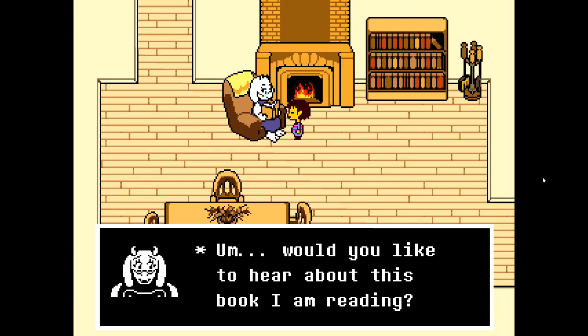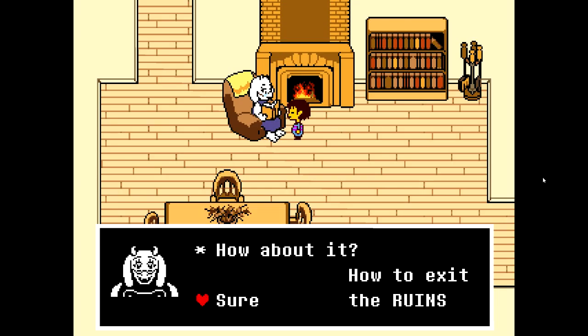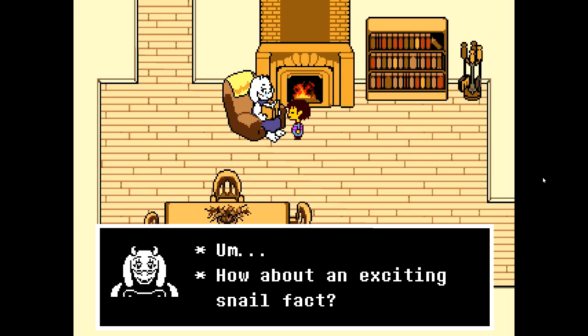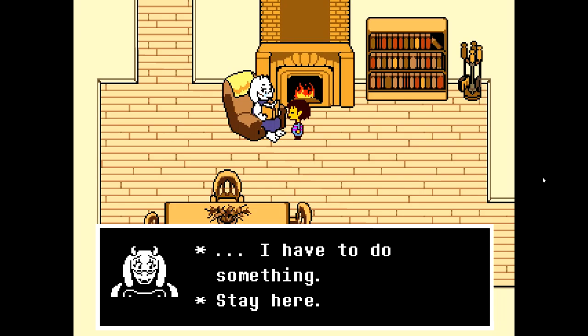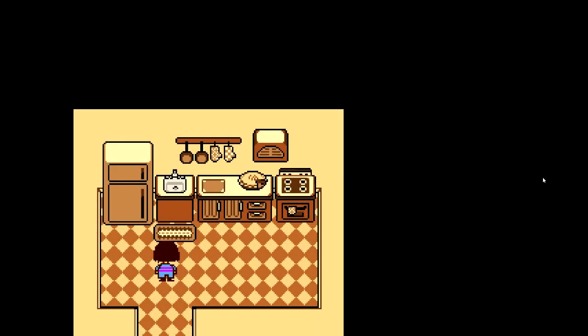'Would you like to hear about this book I'm reading? It is called 72 Uses for Snails.' That sounds boring. How to exit the ruins — how do I exit the ruins? 'How about an exciting snail fact?' She's just ignoring what I'm saying, she's trying to change the subject. 'Did you know that snails make terrible shoelaces?' How to exit the ruins — we gotta keep pushing it. 'Stay here.' She just completely ignored it again, so there must be a way. She's probably gonna eat me, I swear.